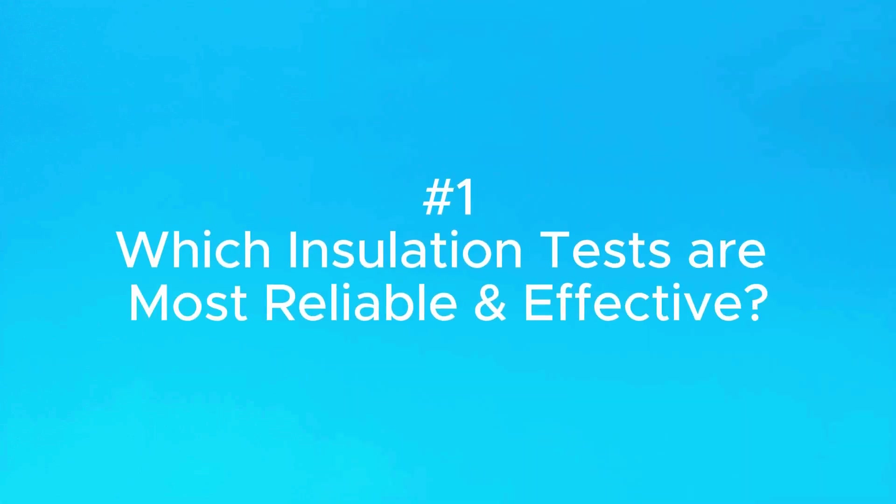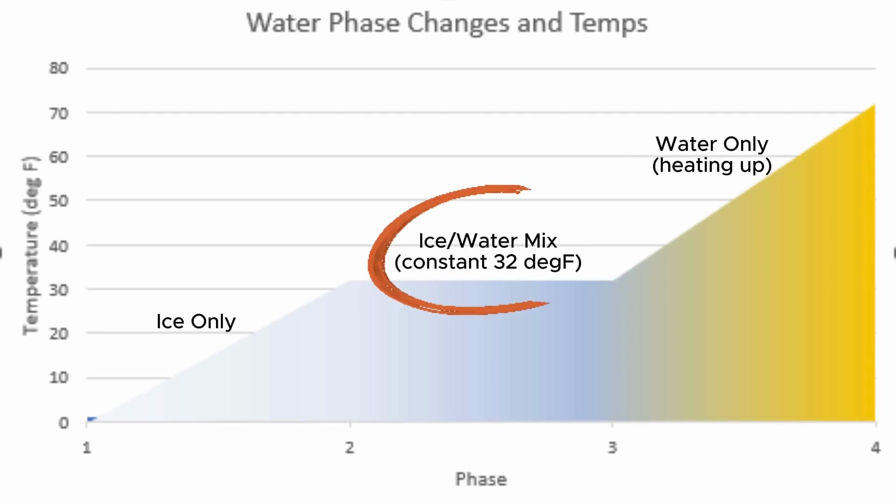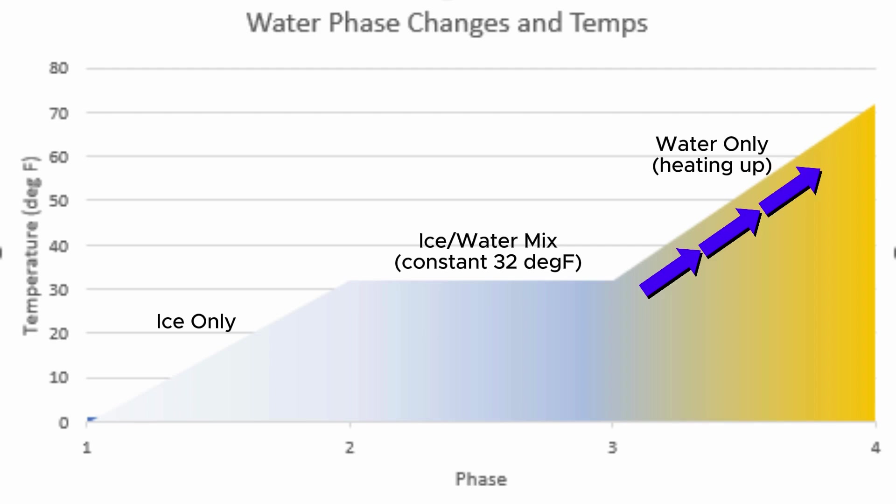First, let's review which types of insulation tests are really the most effective. The question of which water bottles keep water the coldest is actually a bit misleading. When water is cold and has ice in it, it's going to be 32 degrees Fahrenheit, and it's going to maintain 32 degrees Fahrenheit until all of the ice melts. Adding more ice does not lower the water temperature below 32 degrees — it just means it will maintain that temperature for longer until all of the ice melts and the temperature starts to shift.